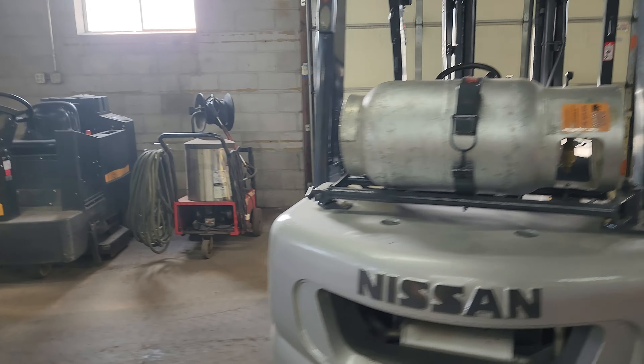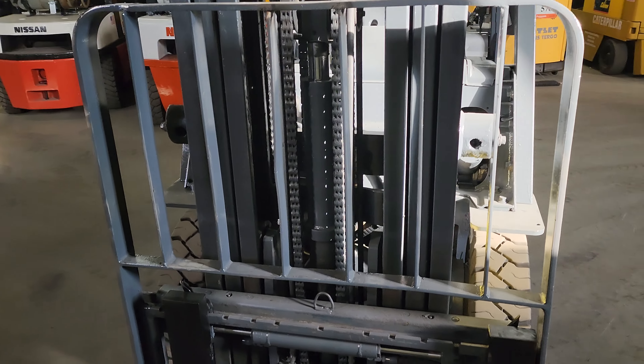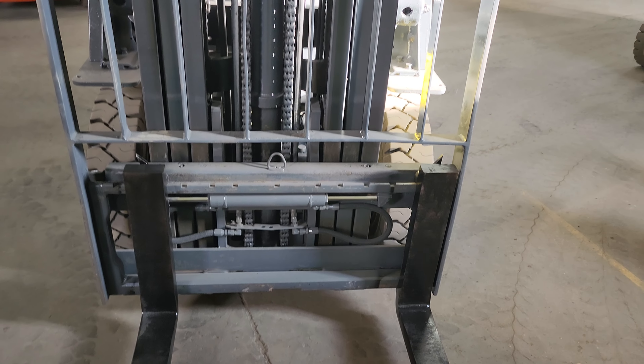This unit is sold. It has new tires all the way around. It's a triple mast with side shift. Beautiful forklift.